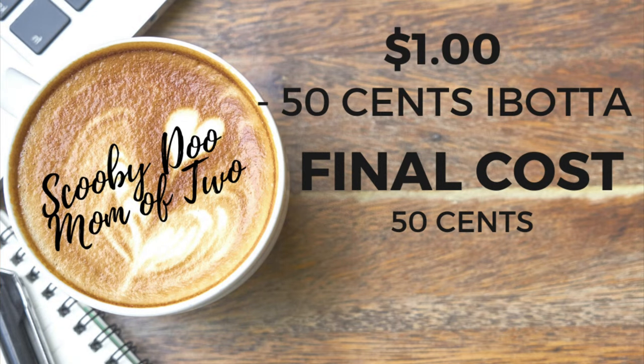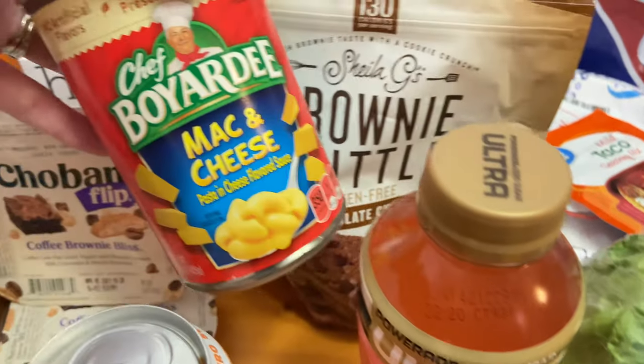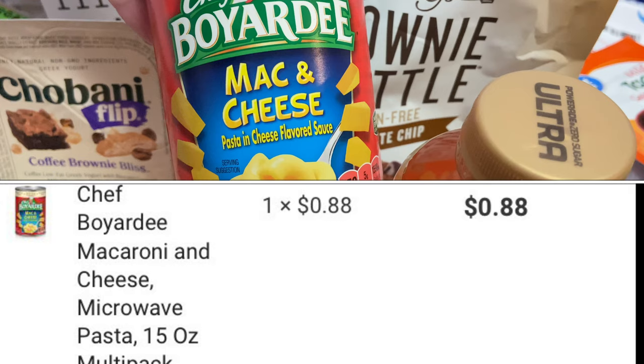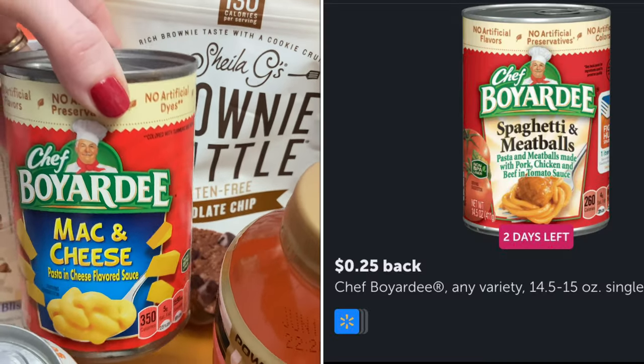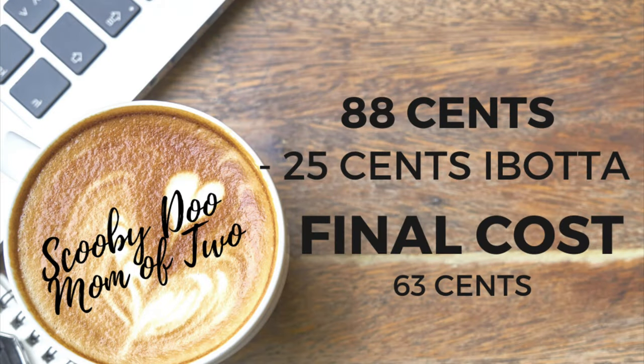This next item is also under $1 and it's a great item to stock your pantry with — it's the Chef Boyardee. You could get any variety; the cans had to be 14.5 to 15 ounces. My son loves his mac and cheese. These are priced at $0.88. I got back $0.25 from Ibotta, making the final cost just $0.63.